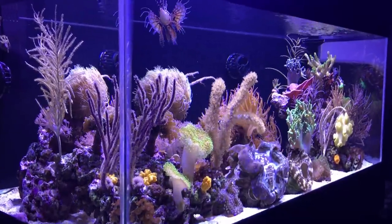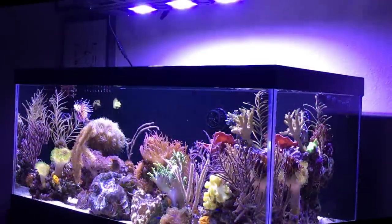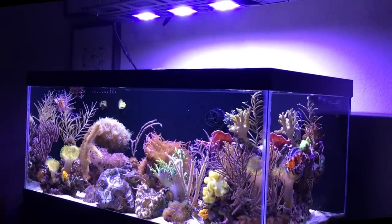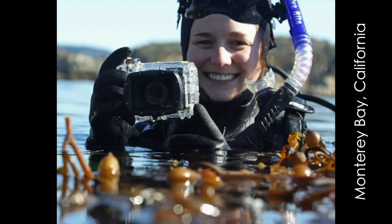The tank is proudly owned by Felicia from Berkeley, California, who has kept aquariums her entire life. Starting with freshwater tanks, Felicia eventually stepped into the reef aquarium world because she is an avid scuba diver and finds inspiration in the natural beauty that can be found in wild reefs.